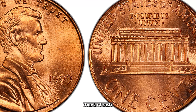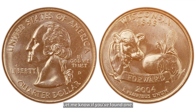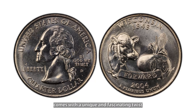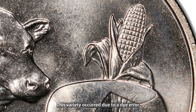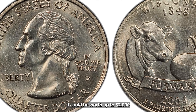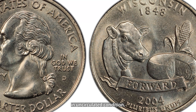Next up is the 1999 Wide AM Lincoln penny. Most 1999 pennies have the letters A and M in America touching or very close together on the reverse side, but the Wide AM variety has a noticeable gap between these letters. This variety happened due to the use of an older die intended for proof coins, which accidentally made its way into circulation. A Wide AM penny in mint condition can be worth up to $1,000, and even in circulated condition it can still bring you a nice chunk of cash.